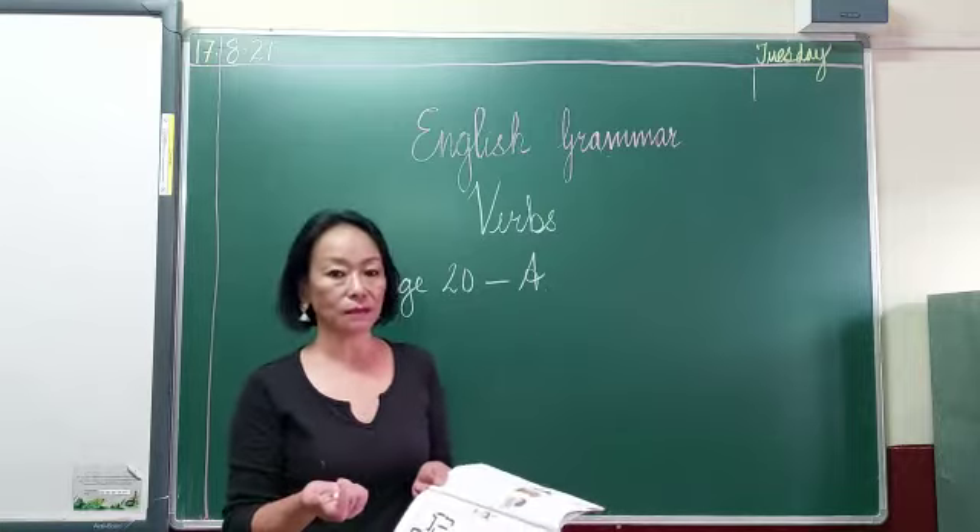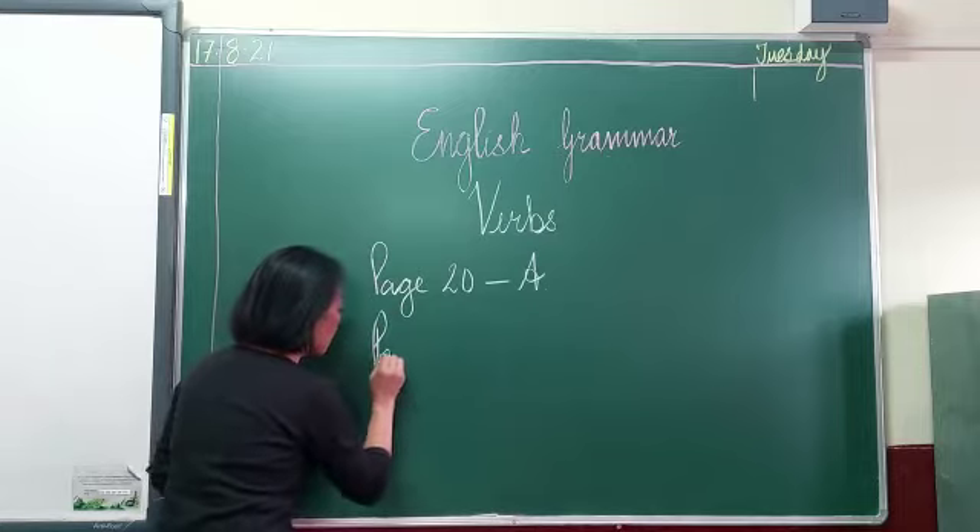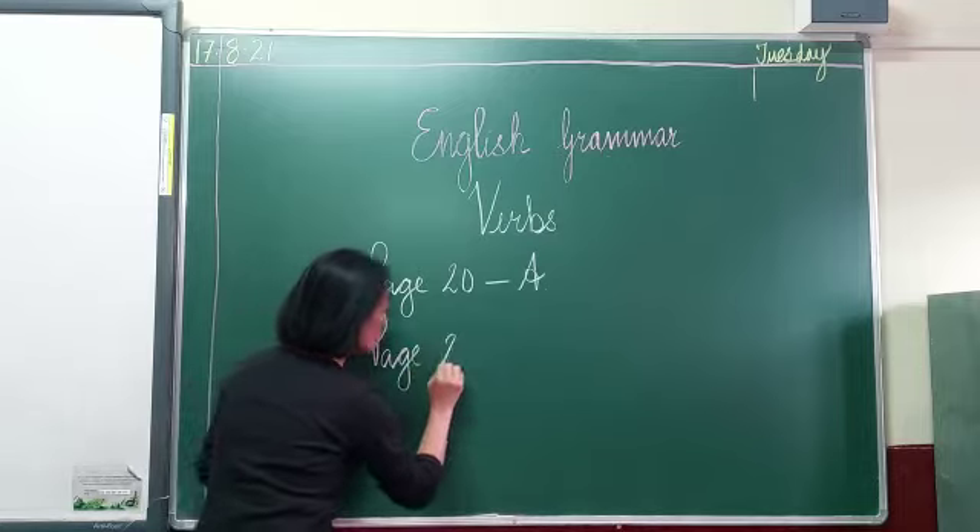Next, page 21. Underline the verbs in the sentence — you can use a color pencil again. Number one is already done for you: 'Rohan kicks the ball.' So kicks is your verb. What is Rohan doing? He is kicking the ball. So kicks is your verb.